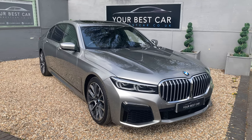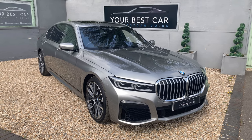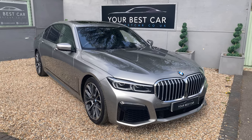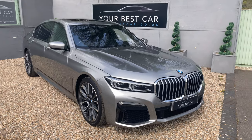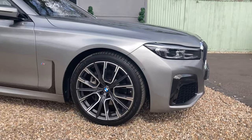It's got the 3 litre diesel engine producing 265 brake horsepower. This is probably one of the most rare colours I've ever seen — it's Donington grey metallic paint. The M Sport meaning it has the M Sport Plus or M Sport Pro package giving you some of the most desirable features, including upgraded 20 inch diamond cut alloy wheels.